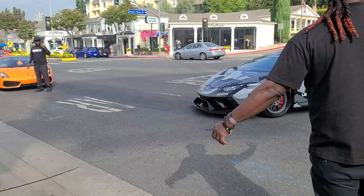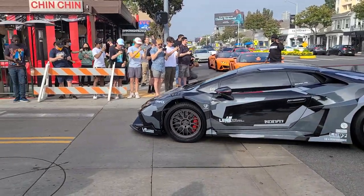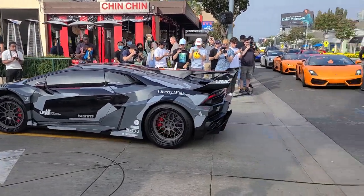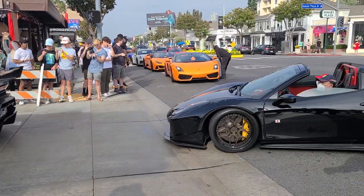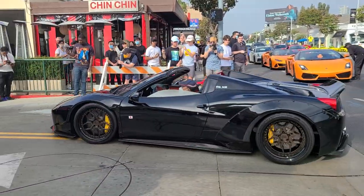Here comes two very cool cars: a Liberty Walk Huracan — unfortunately with the front end lifted up at this stage — and a Ferrari 458 Spyder, also Liberty Walk. Very close there — and it scrapes the splitter, unfortunately.